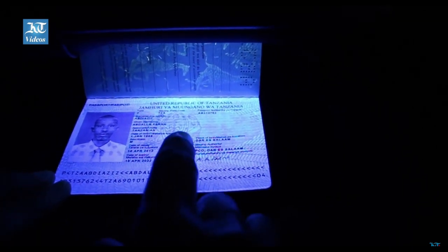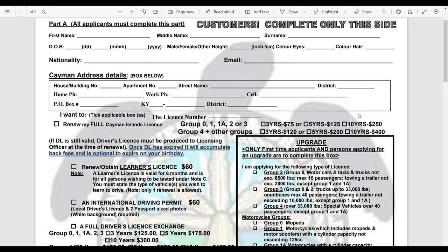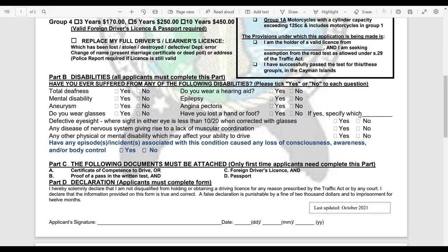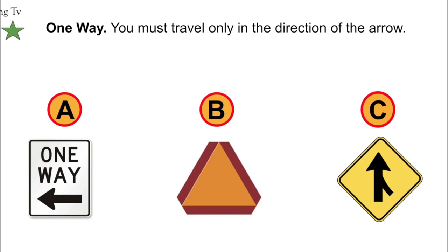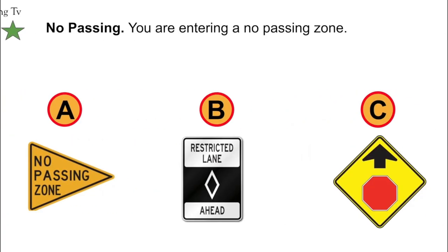You would be required to fill in the written exam form. If needed, you may cancel your appointment; however, you will only be refunded if your appointment is canceled at least 24 hours in advance. Your knowledge of the relevant traffic act and traffic regulations will determine whether you are successful in passing the written exam.